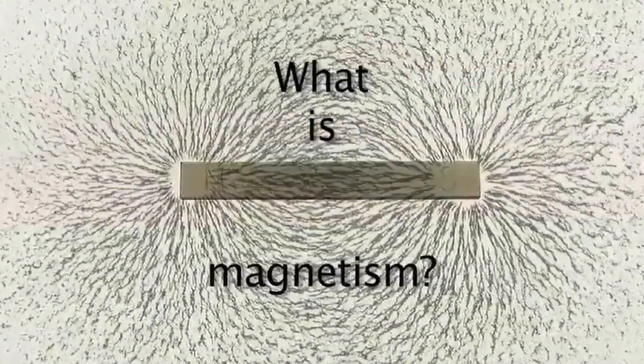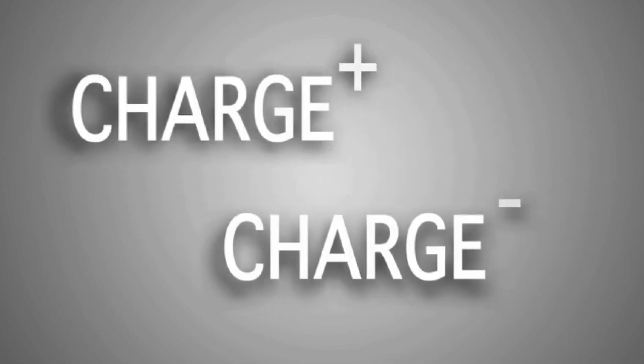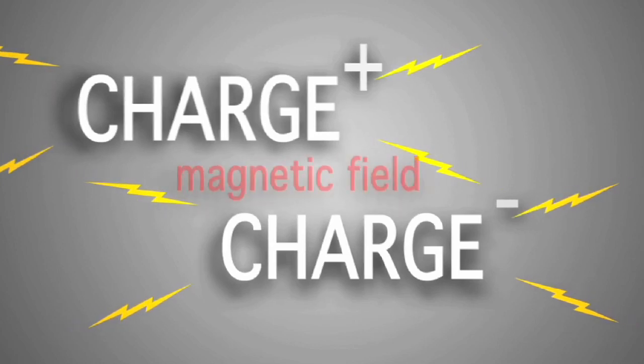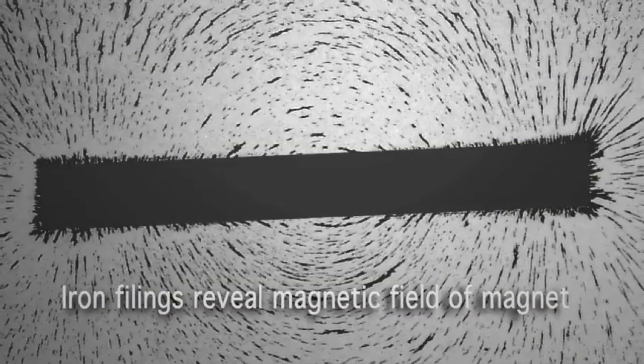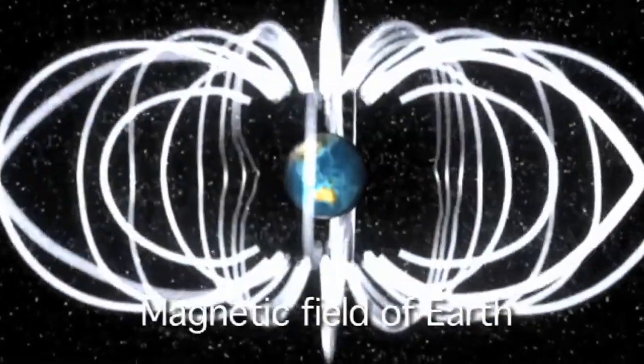In order to understand what magnetism is, we really have to know a little bit more about the fundamental particles that make up everything around us. Part of those particles is a quantity called charge. Charge comes in a positive form or a negative form. If charge is just sitting still, it emits a force field — an electrical force field. And if you move that charge, it also emits a magnetic field. So wherever you have magnetism on Earth or in space, you have moving charges producing that magnetic force field.